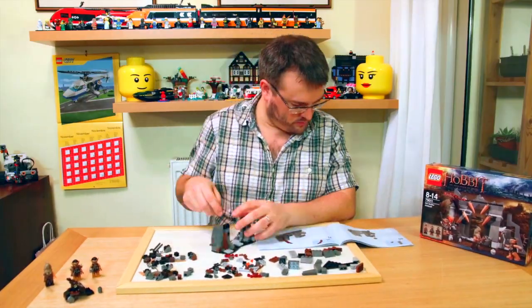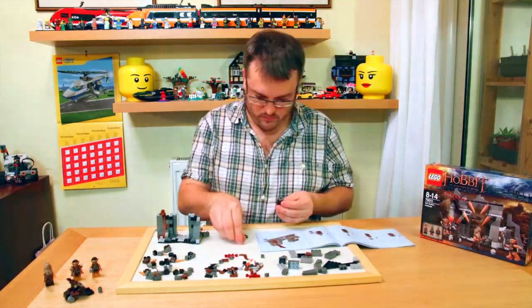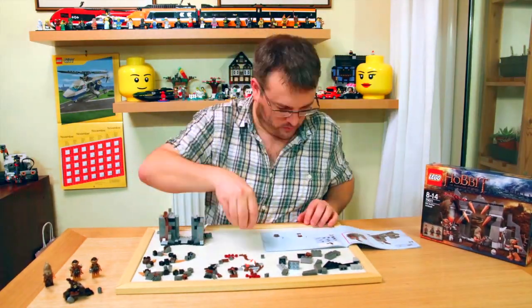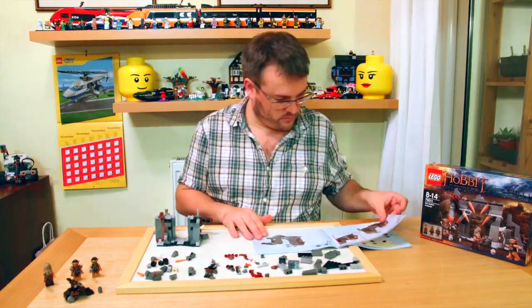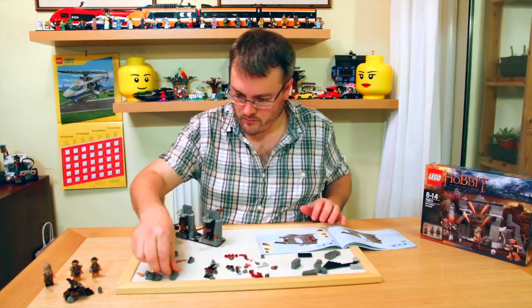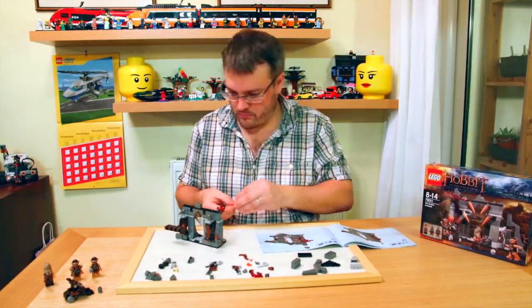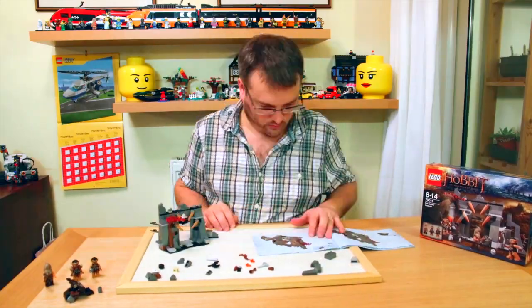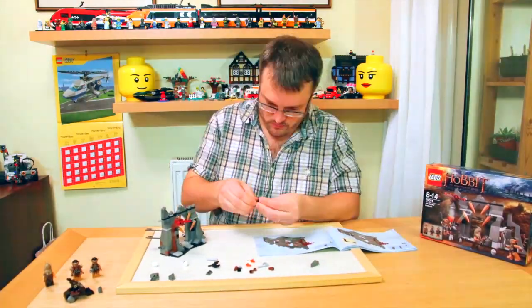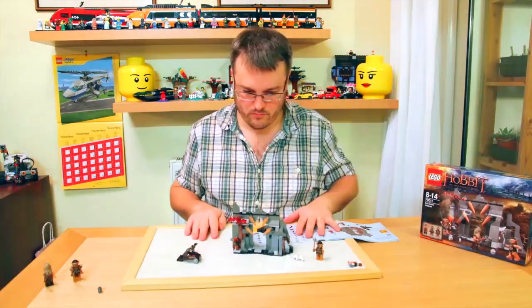In the UK it costs £19.99 and in the US $19.99. It's released on the 1st of December 2013 to coincide with the film which is coming out on December the 13th. It includes three minifigs with assorted weapons — Beorn and two Gundabad Orcs. It features a hidden flick missile, huge spikes, a swing hammer and axe traps, and also includes a firing catapult with wheels.